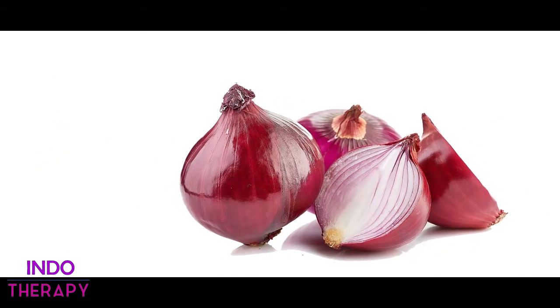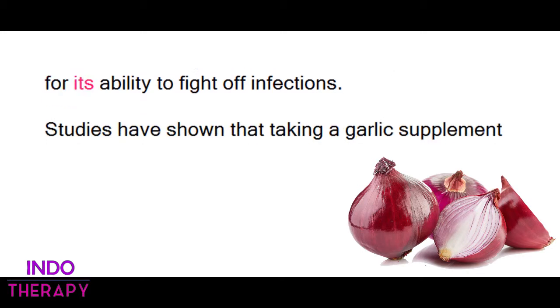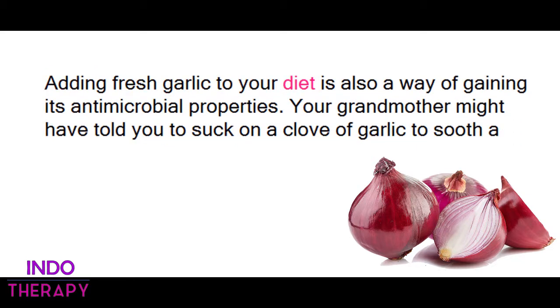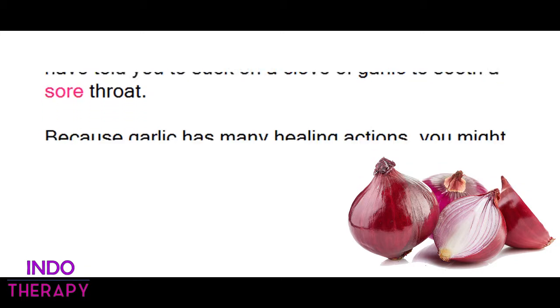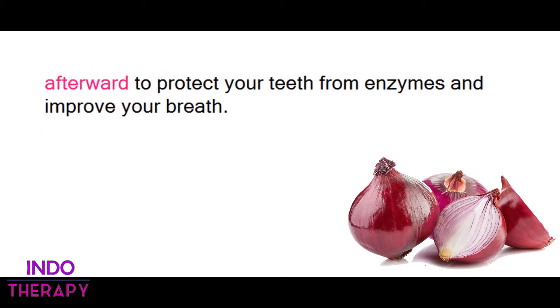3. Garlic. Garlic also has natural antibacterial properties. It contains allicin, an organosulfur compound known for its ability to fight off infections. Studies have shown that taking a garlic supplement on a regular basis can help prevent the common cold virus. Adding fresh garlic to your diet is also a way of gaining its antimicrobial properties. Your grandmother might have told you to suck on a clove of garlic to soothe a sore throat. Because garlic has many healing actions, you might try this, though you may want to brush your teeth afterward to protect your teeth from enzymes and improve your breath.